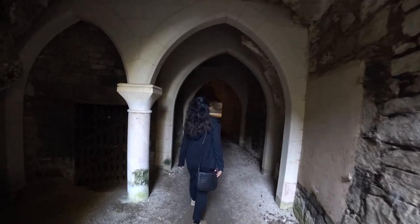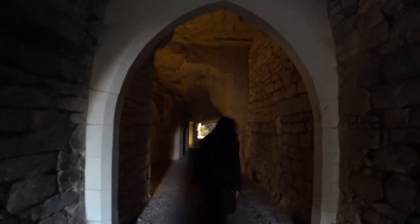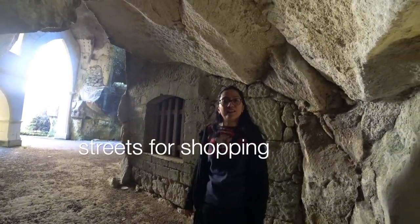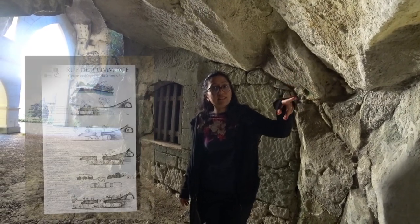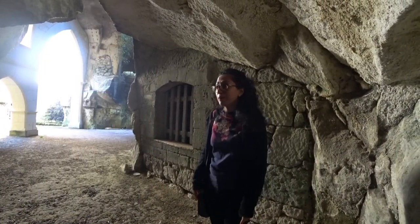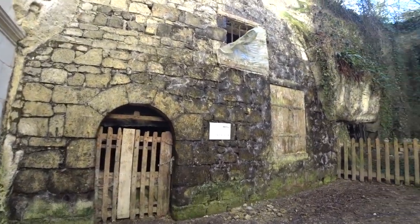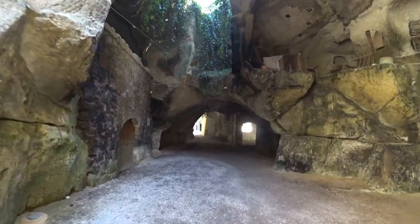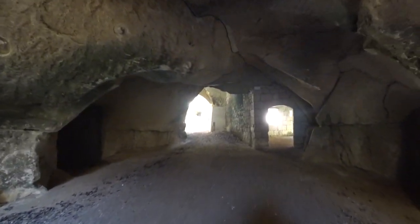These underground caves were very popular and flourished for almost seven whole centuries. This whole area used to be the Rue du Commerce and there were many shops here — at least this is what is mentioned on the placard. During medieval times, this was a space that was used a lot. So that's 700 years when these caves were used as public marketplaces with shops selling food. Amazing! These caves remain unused today but are kept neat and clean and are a popular tourist attraction.